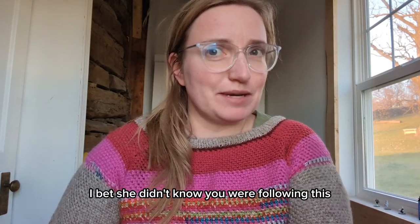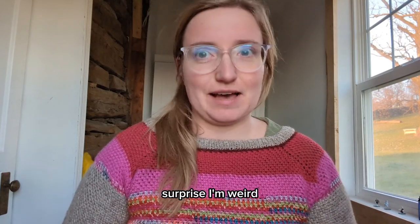I bet you didn't know you were following this big of a nerd. Surprise — I'm weird.